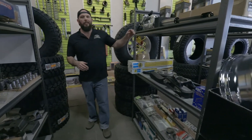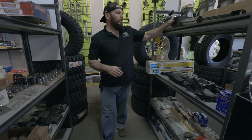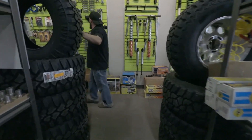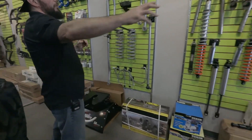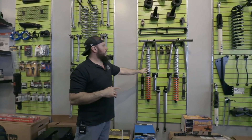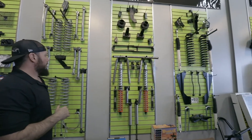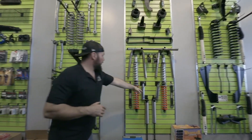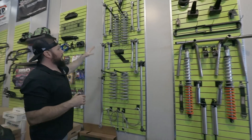We're all enthusiasts, so we know what it's like when you just need something right away. More of our display wall — this is more of a builder type section. Some Fox coilovers, mounts, bump stop cans, bump stops, some kits on the wall.